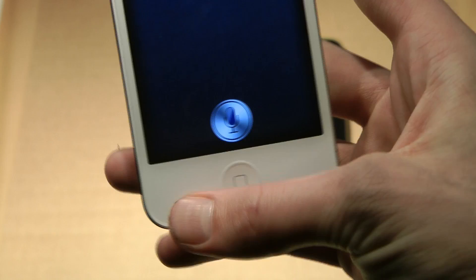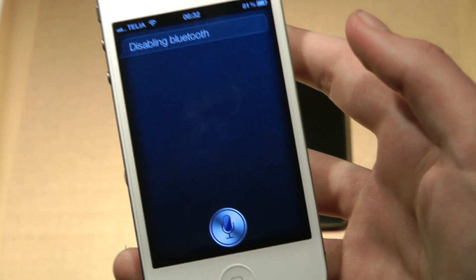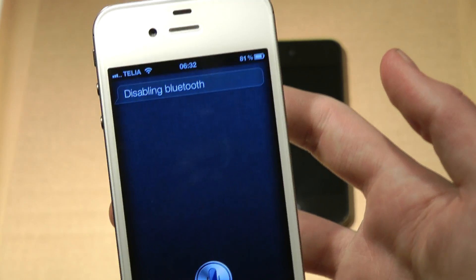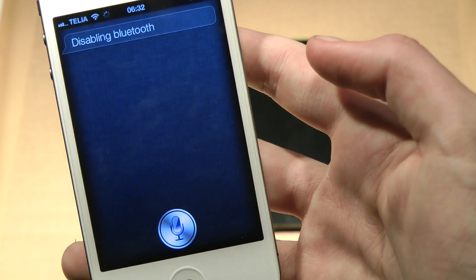One thing I did notice is that I can't launch apps right now, which you should be able to do. But that could be because this isn't the final version. You should be able to launch apps by saying something like 'launch Cydia.'